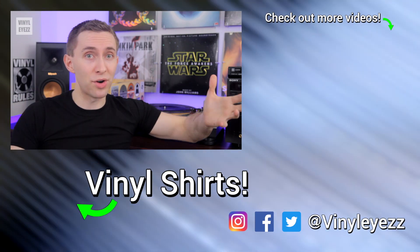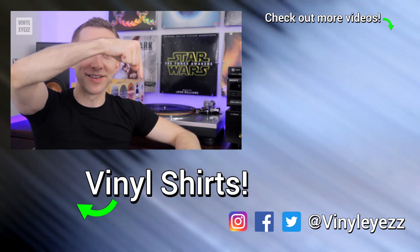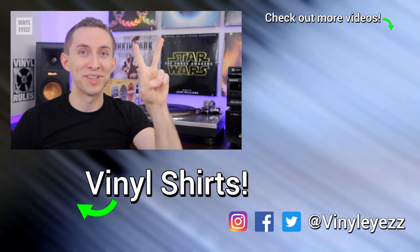If you love music in general but still haven't subscribed yet, be sure to click this red button so you can join us for all the new videos. And most important of all, friends, have an awesome day and keep spinning that vinyl.